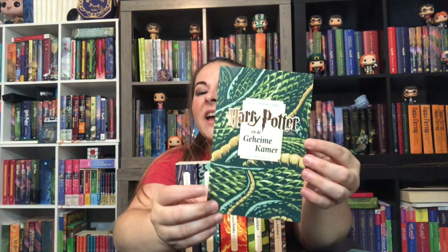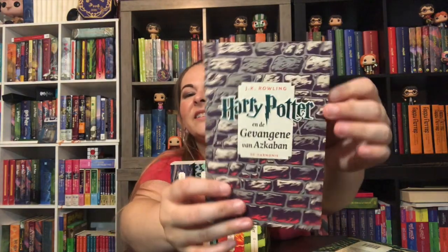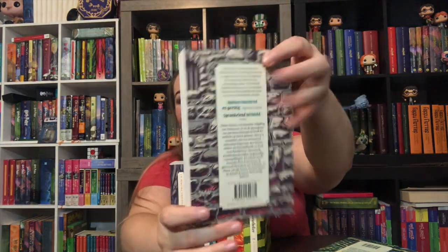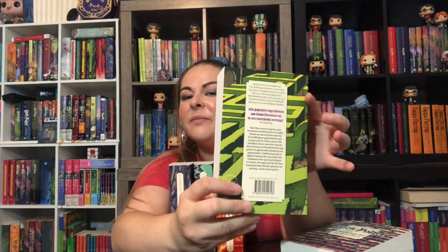Book two has the snake skin, and I think book two is wonderfully designed. We have the basilisk eye up here — very sneaky and creepy. Then we have book three with the walls of Azkaban — I think that's great, it's just so fun. Book four has the maze. I love that they did the maze. Again they picked a very important moment from the book, but one that's not usually covered in cover art, and they went with a beautiful green maze.